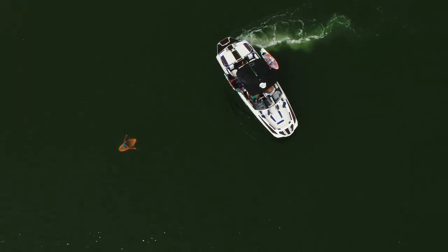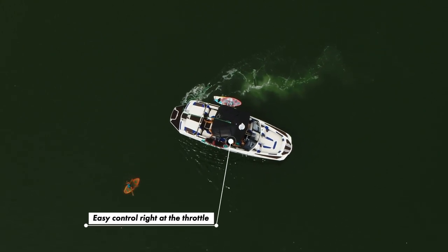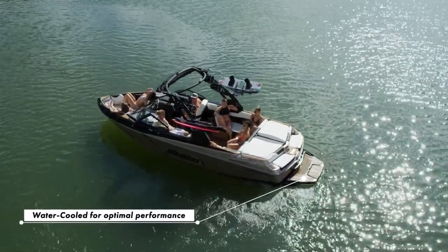Even more practical, the all-new Malibu Stern Turn allows you to make tighter returns and cut 30% off the time it takes to pick up a rider. This means more rides per day, less fuel use, and increased fun per hour.